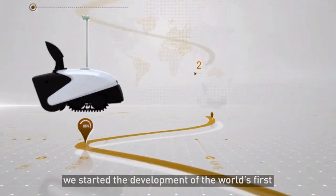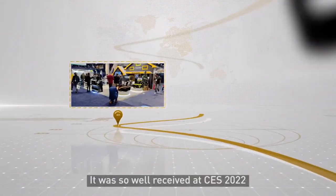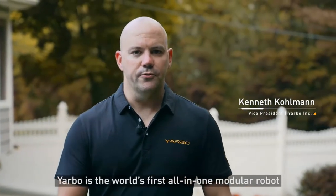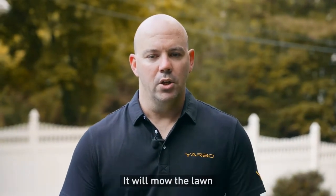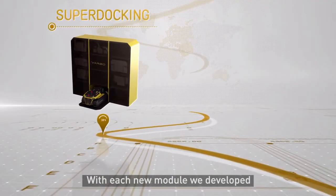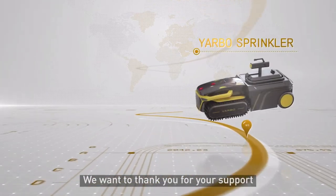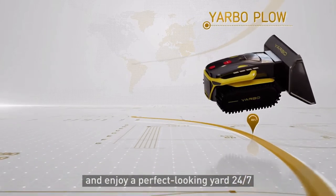In 2017, we started development on the world's first autonomous snowblower called the SnowBot. It was so well received at CES 2022 that we knew we had to set the bar even higher, and so YARBO was born. YARBO is the world's first all-in-one modular robot designed to maintain your yard all season long — it will mow the lawn, blow the leaves, and snow blow the driveway. With each new module we develop, YARBO will gain completely new capabilities. Our long-term goal for YARBO is to be your personal yard assistant. We can't wait for you to experience YARBO and enjoy a perfect-looking yard 24-7.